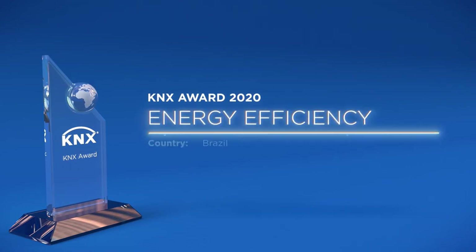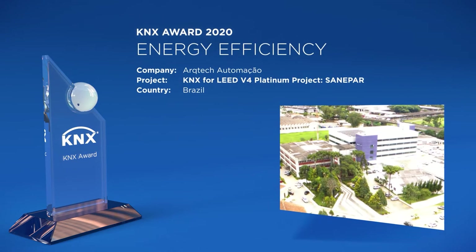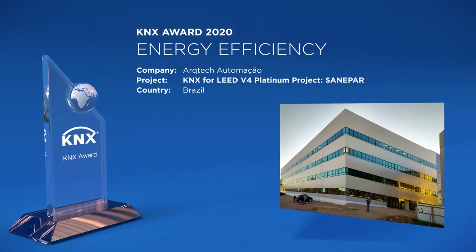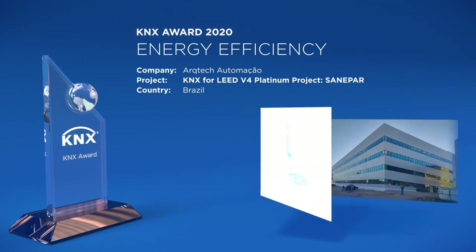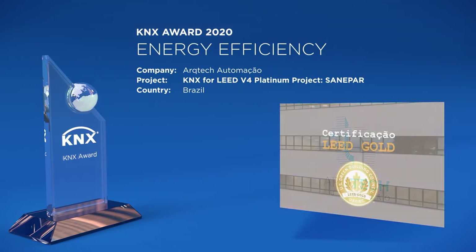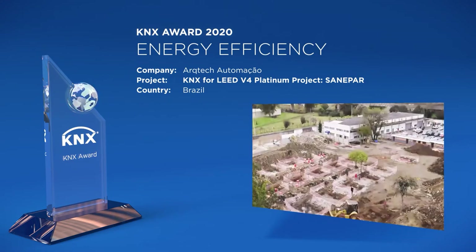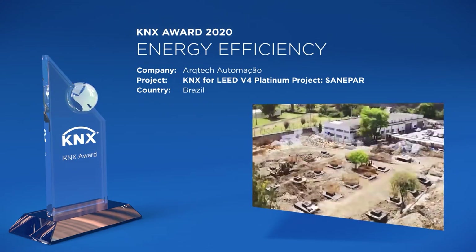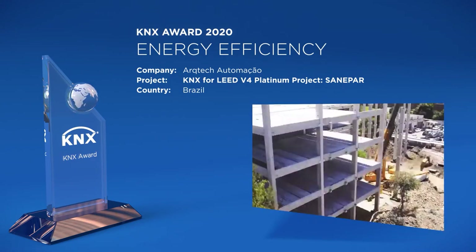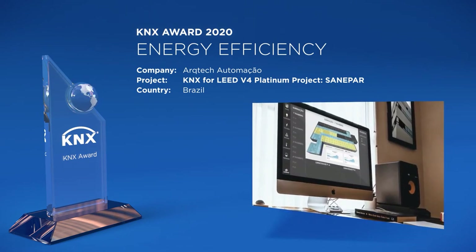The administrative headquarters of CINEPAR, the Brazilian water and waste management company, is located in Curitiba and needed a boost in energy efficiency. This was carried out by Arctech Automação in an optimal way and therefore received a gold LEED certification. KNX was considered the ideal choice, with its main benefit being the ability to integrate multiple technologies, and all different technologies were integrated into a BMS Workstation server.